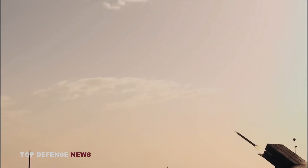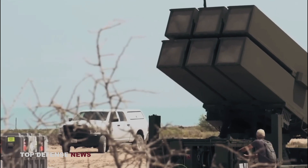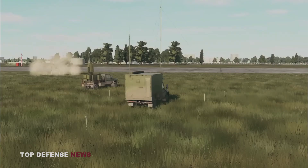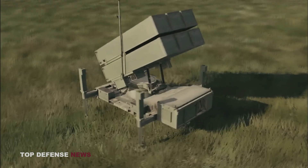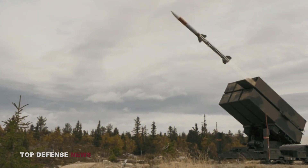The anti-aircraft missile system NASAMS combines Norwegian launchers and control systems with the American AIM-120 Advanced Medium Range Air-to-Air Missile (AMRAAM). It is capable of hitting 72 targets simultaneously.